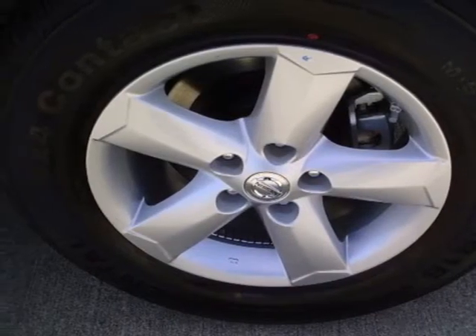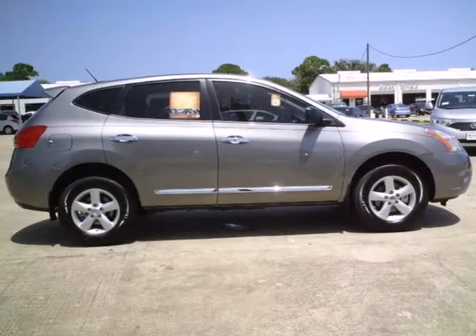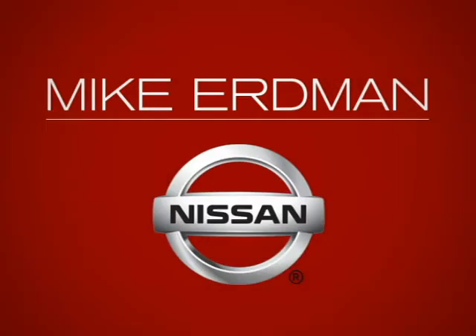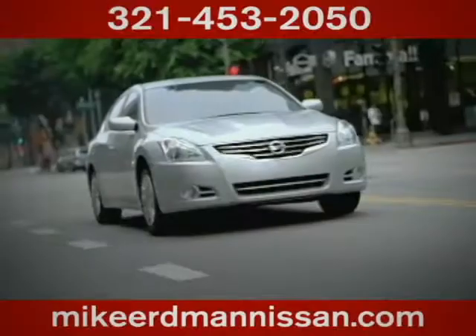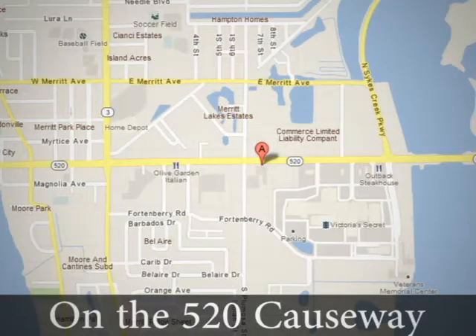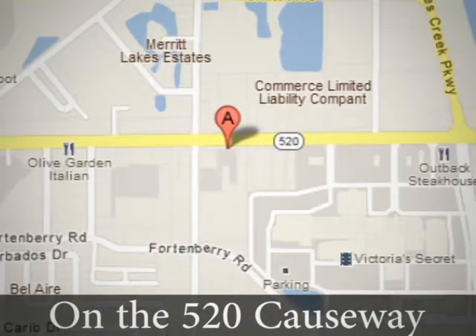Life is short. Drive a vehicle that makes you appreciate it every time you get in. Stop in today at Mike Erdmann Nissan, where you'll find a vast selection and exceptional customer service. We're located on the 520 Causeway in Merritt Island.